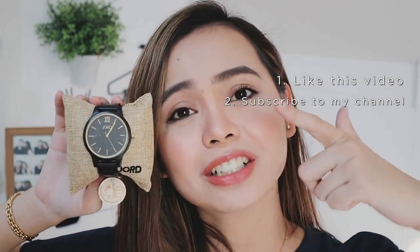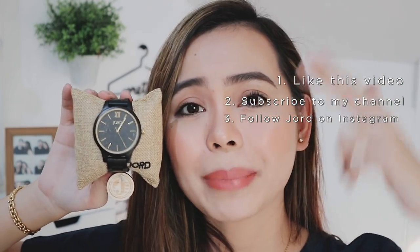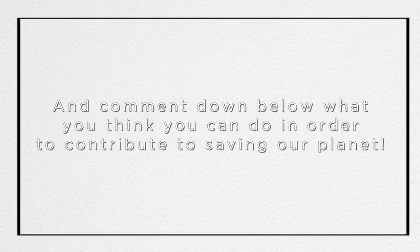You can also give this to your loved one — like a girlfriend, a boyfriend, your sister, anyone basically. So if you guys want $100 off this beauty and all their other designs and styles, all you have to do is give this video a thumbs up, subscribe to my channel, follow their Instagram page and like their Facebook page. All of those will be listed in the description box below.